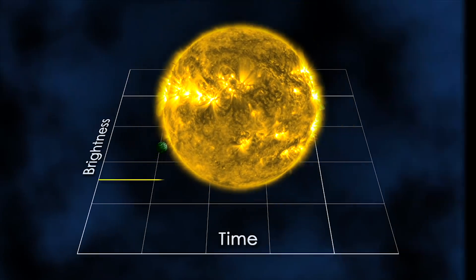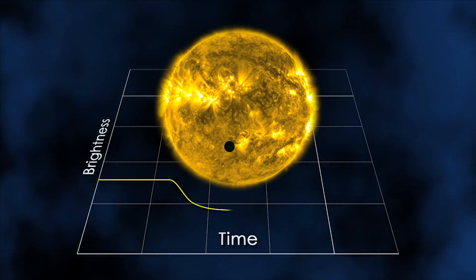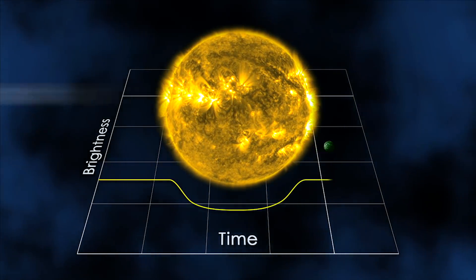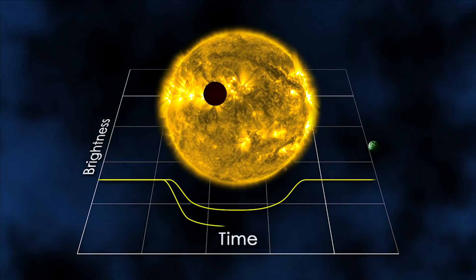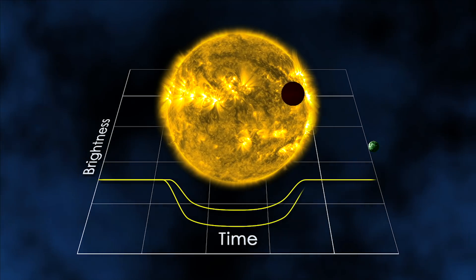The team of astronomers from Columbia University sifted through data from 284 Kepler measurements of transiting exoplanets. A transit happens when a planet passes directly between us and its star and blocks out a small portion of the star's light, which produces a dip in the amount of light coming from that star over time, called a light curve.